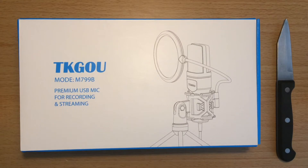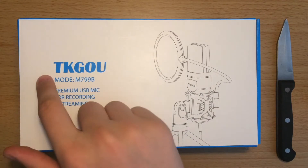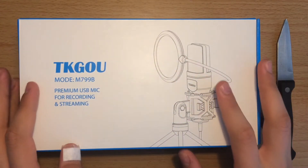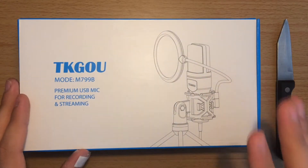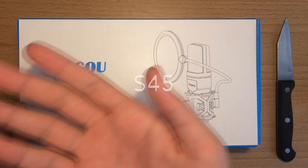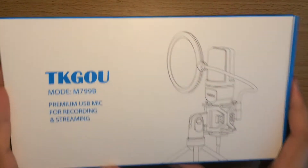Yo, what's up everyone. Today I'm going to be reviewing the TKGOU microphone. I don't know what TKGOU stands for, but that's the name of the company. What's interesting about this microphone is that it's only £35. I've heard a lot of good reviews about this microphone, and what's intriguing is that it comes with everything.